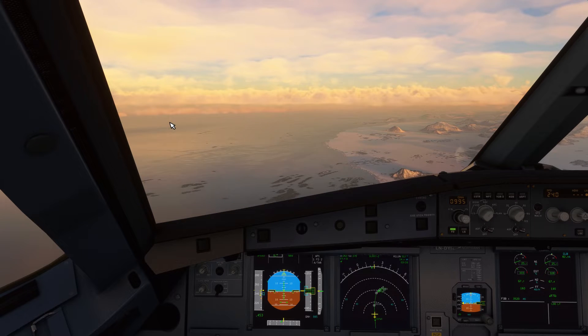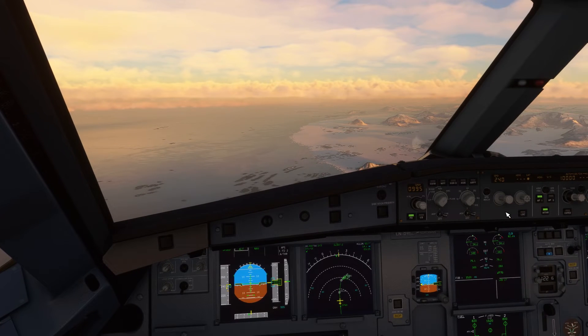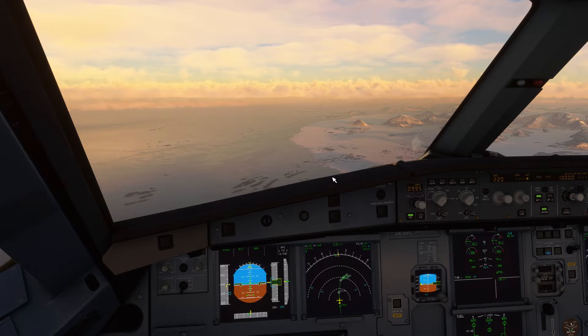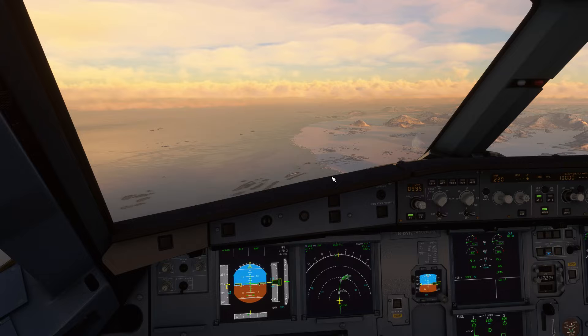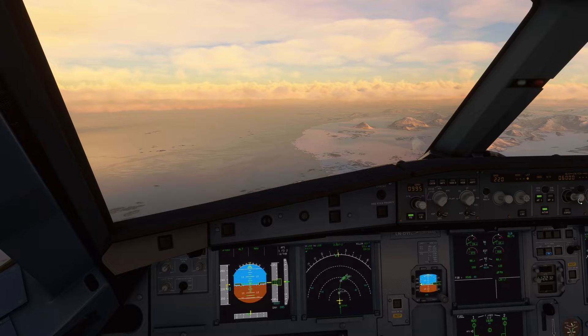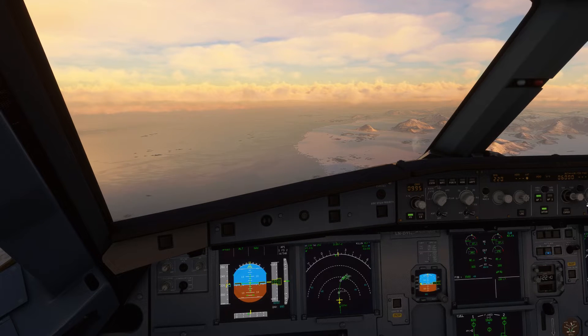Good morning from the cockpit. We are slowing back our speed now for the final approach to Bodø in the northern part of Norway. Approximately 43 nautical miles to our touchpoint. We're gonna do this nice and gentle, and I hope you enjoy the icy approach — it's minus 11 centigrade outside.